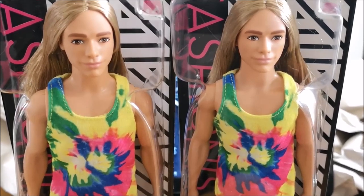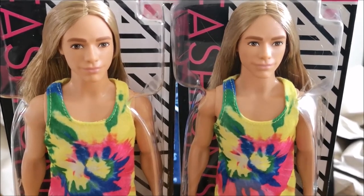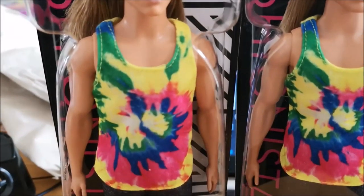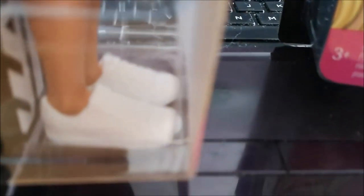It looks like this chap should be on Neighbours or Home and Away or something like that, because he's come straight off the beach by the looks of it. He's wearing this tremendous colorful sleeveless t-shirt — I think you call it a tank top. He's got the denim shorts to match with a little turn-up on the bottom of the shorts.